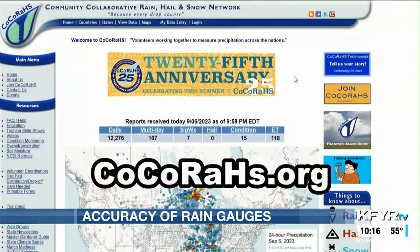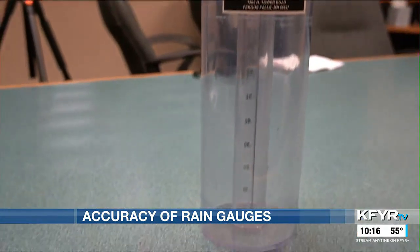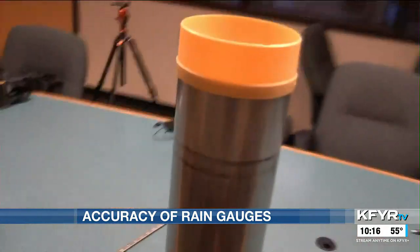You can go to CoCoRaHS.org to join the network and get your own standardized 4-inch diameter manual gauge to use for your daily reports. But why do some co-op sites use a larger gauge?